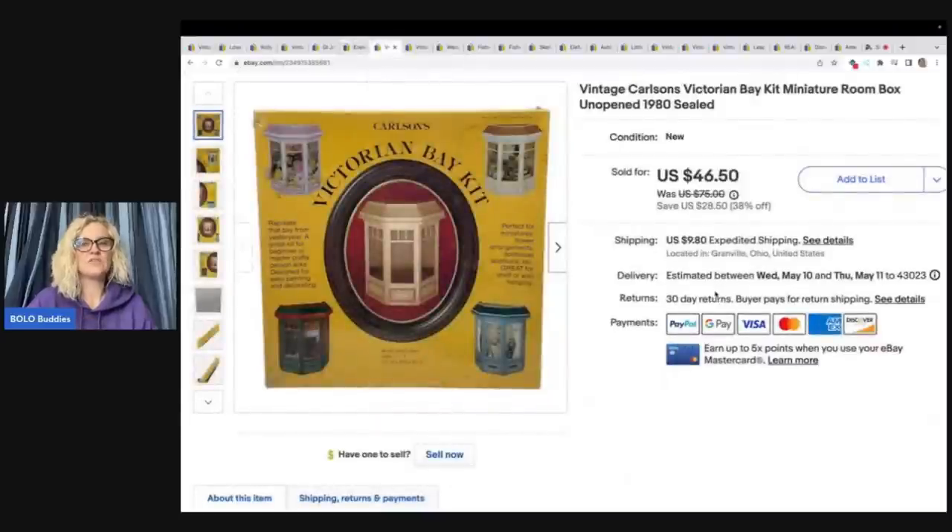This right here flew out of my store. It's a vintage Carlson's Victorian Bay kit miniature room box — unopened, 1980, and sealed. I got this at a thrift store for $1, took a best offer of $35 plus shipping, and it sold very quickly.